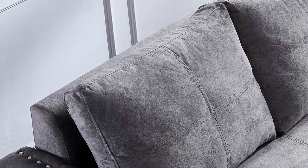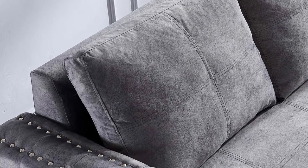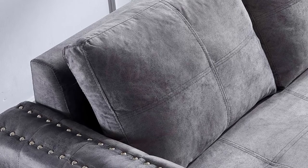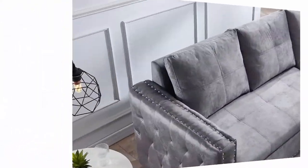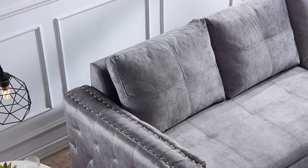Easy assembly: since this sleeper sofa is too big, it needs at least two people to assemble, but can be done in under 30 minutes. Assembly videos and consulting services are also available.